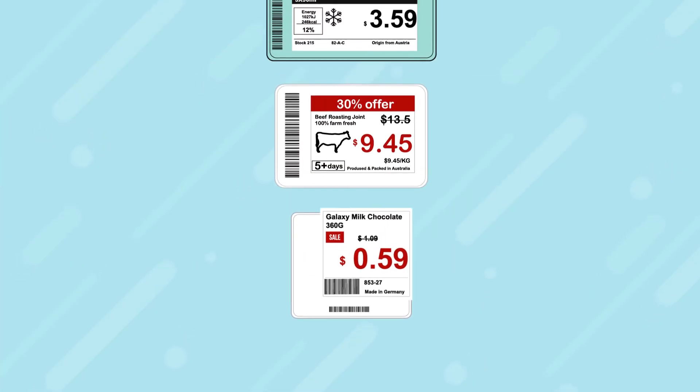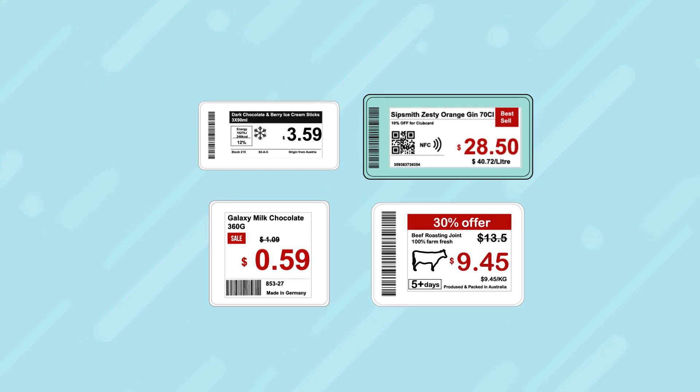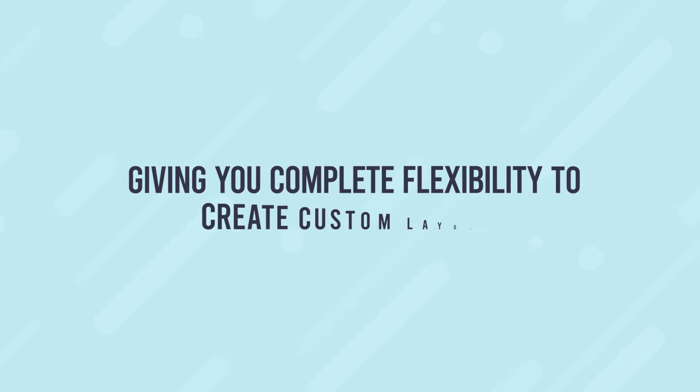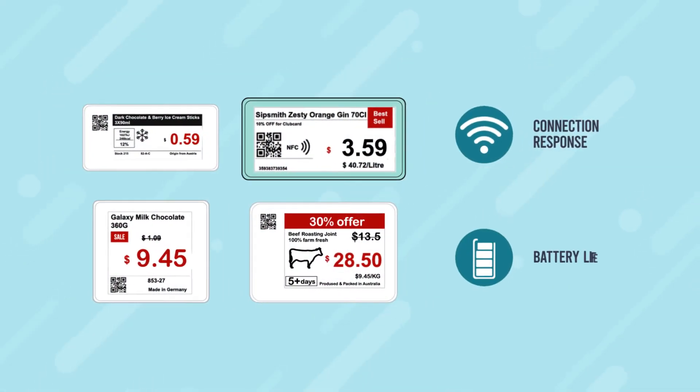Both head office and local store operators can manage every electronic shelf label across your network, including price change updates, insertion of QR codes, impressive content and promotions, giving you complete flexibility to create custom layouts along with real-time analytics and diagnostics.